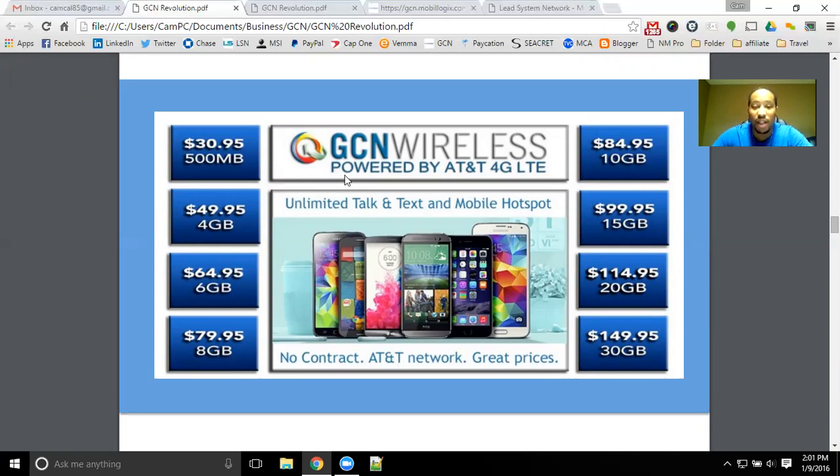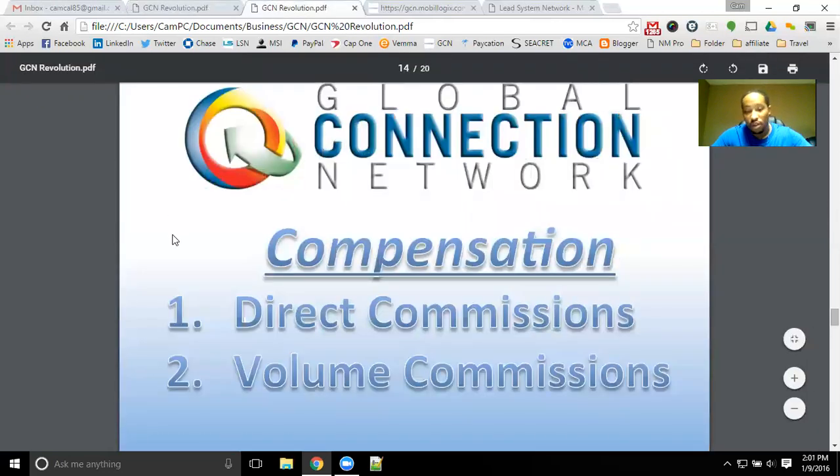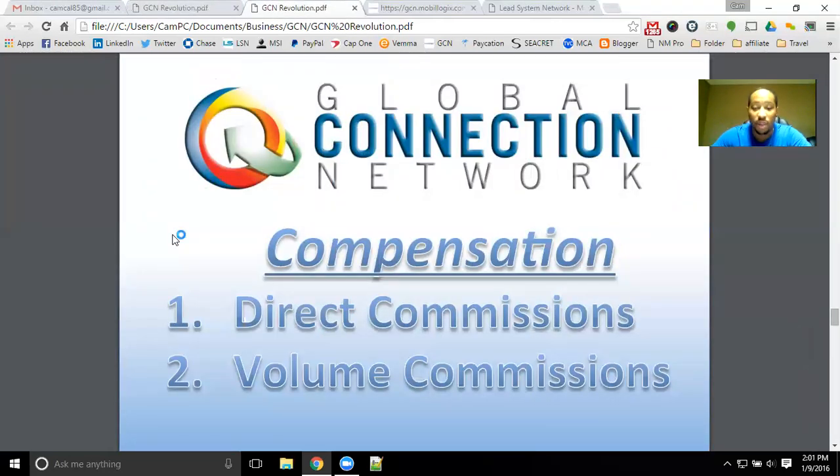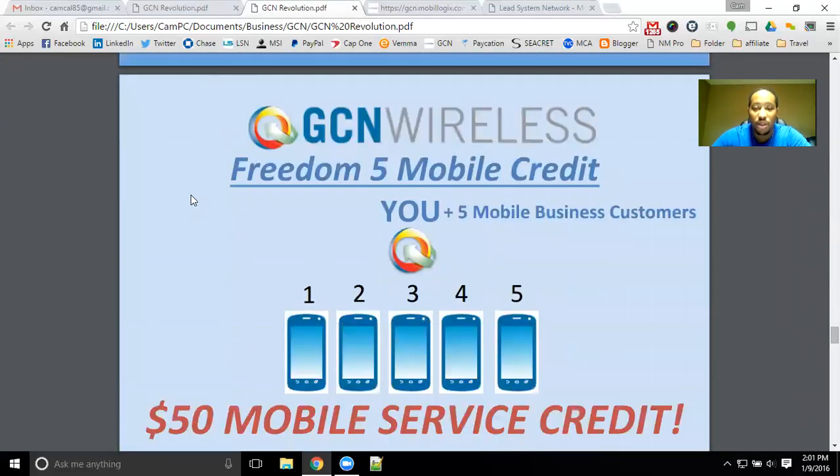You can get those phone bills eliminated, free up some extra income each and every single month, and earn some additional money with the bonuses available here with GCN Wireless. With the compensation plan, I'll go into a little bit of what you can earn. They do have direct commissions and volume commissions. If you become a member with GCN Wireless, you can get free mobile service with as little as five customers.